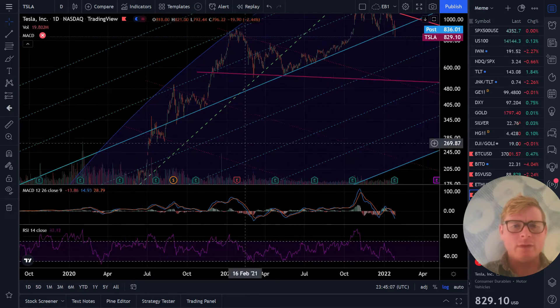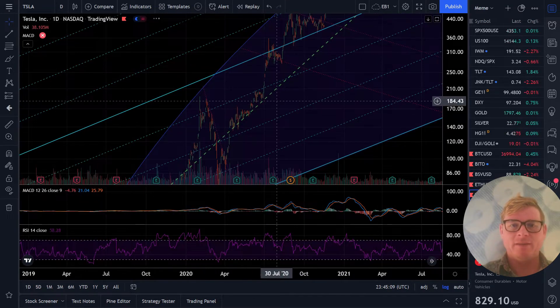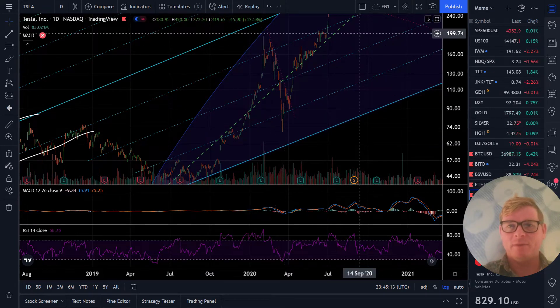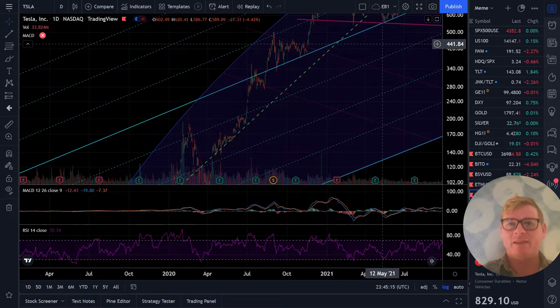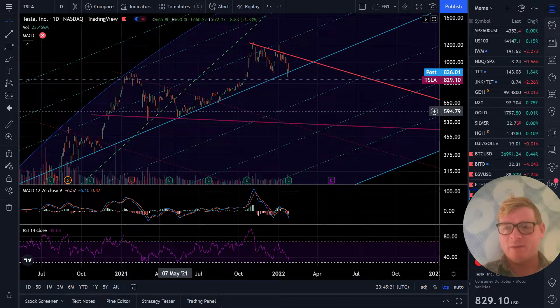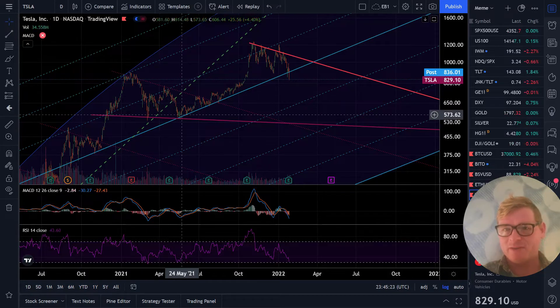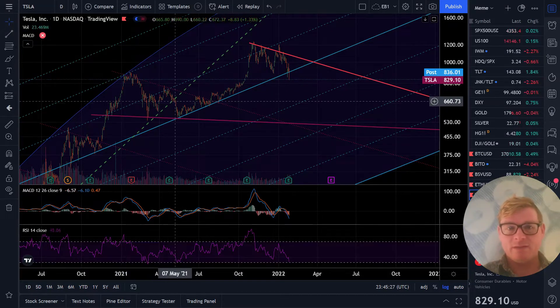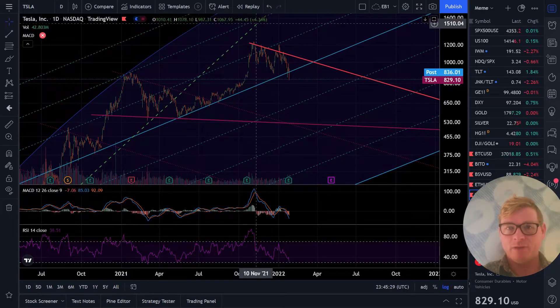Looking back at Tesla - super bubble. We have a super angry bubble trend line that we've been hugging and hugging. And this previous topping area where Michael Burry was short and there was all that noise was really important because we did blow the bubble trend line.